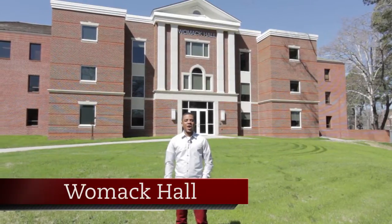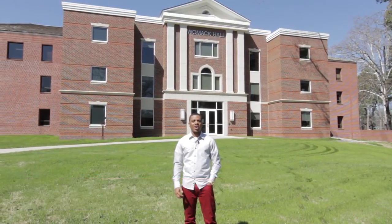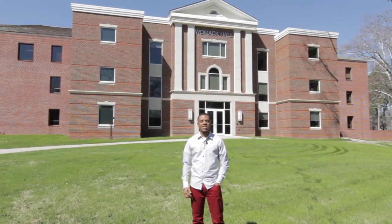Hi, I'm Emmett, and we are here at Womack Hall, the headquarters for student services here on Henderson's campus.